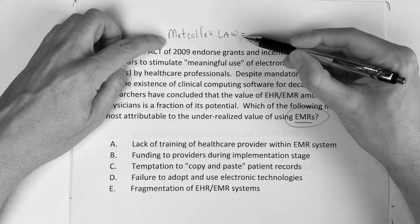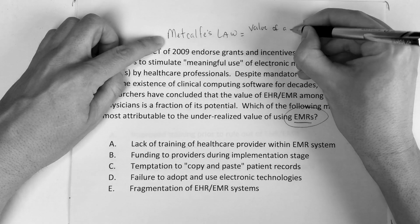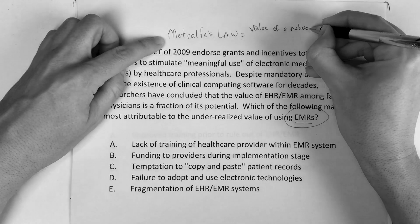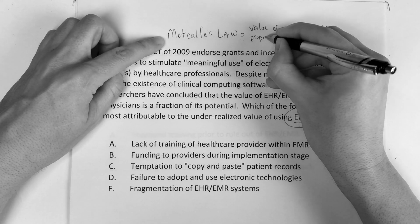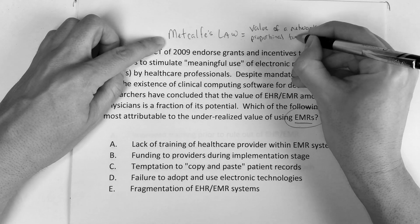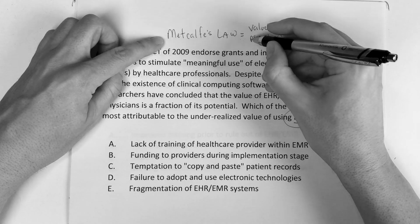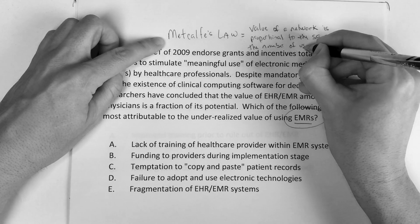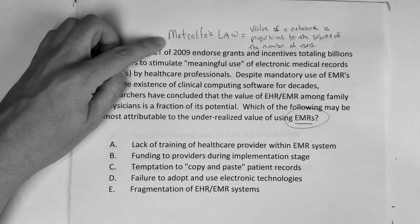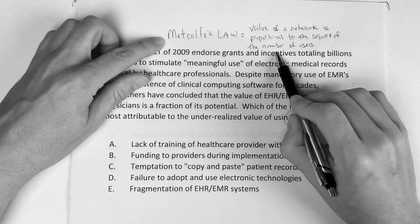According to Metcalfe's Law, the value of a network is proportional to the square of the number of users.